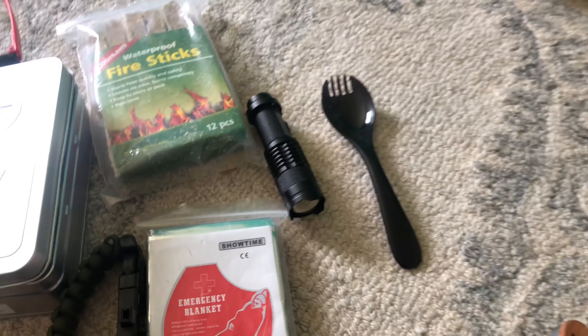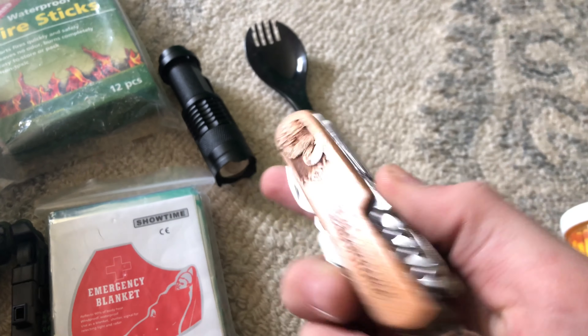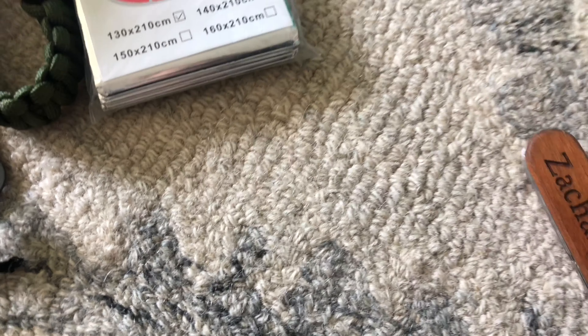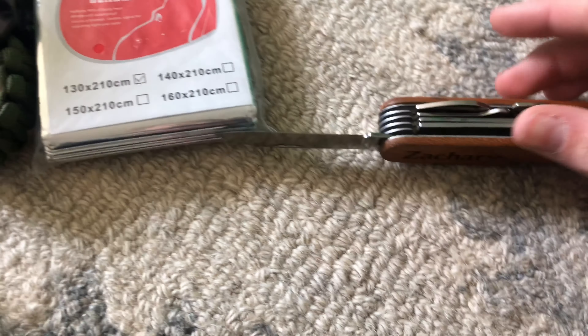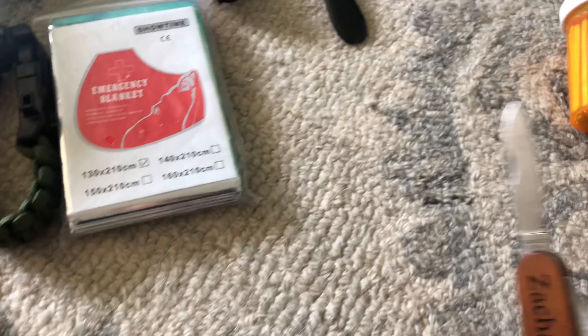It's just easier to clean and keep together. This is just a simple pocket knife — you've got a knife, there's a saw right here, scissors, and all that cool stuff.